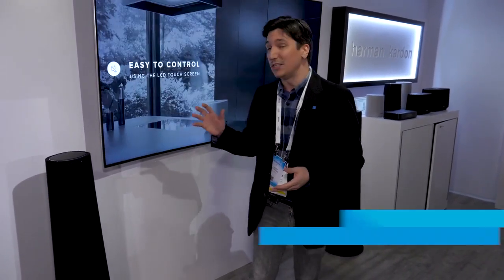We're here at the Hard Rock Hotel checking out Harman's massive audio collection, and one of the coolest things we've seen at the show as far as audio is the new Citation system. It's a whole new speaker system and it has a whole lot of tricks up its sleeve.